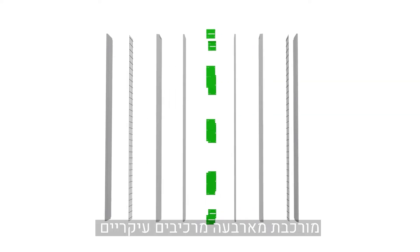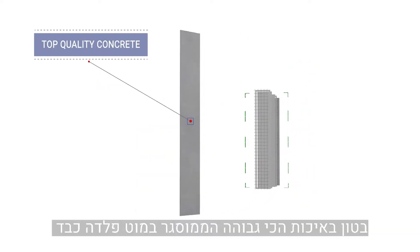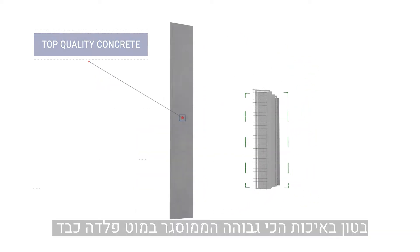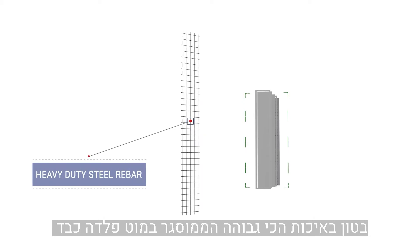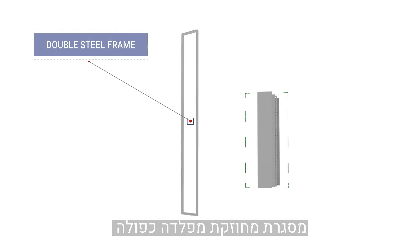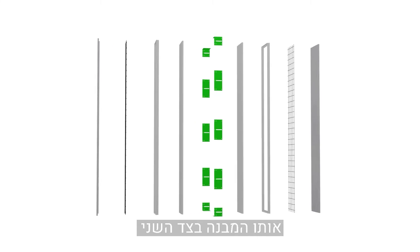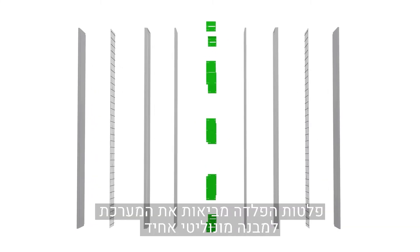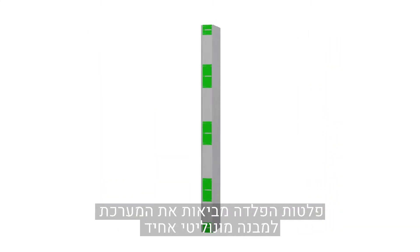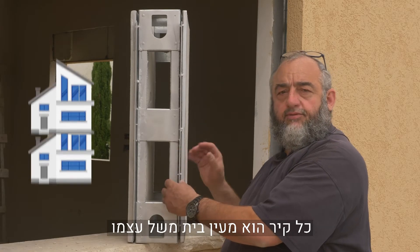EasyBuild Tech System is comprised of four main elements: top quality concrete that is cast inside a heavy duty steel rebar; a full reinforced double steel frame; insulation boards of foam; and the same structure on the second side. Steel plates bring the system together into one monolithic structure. Each wall is like a house unto itself.